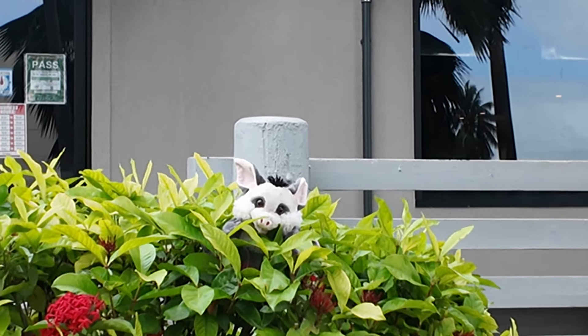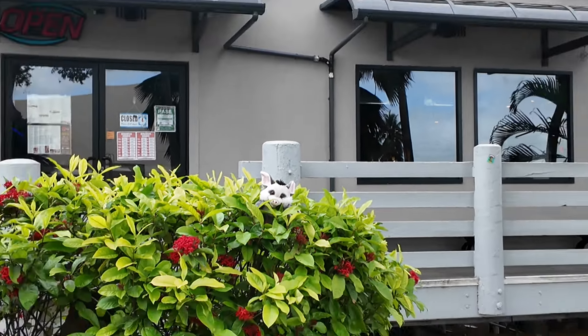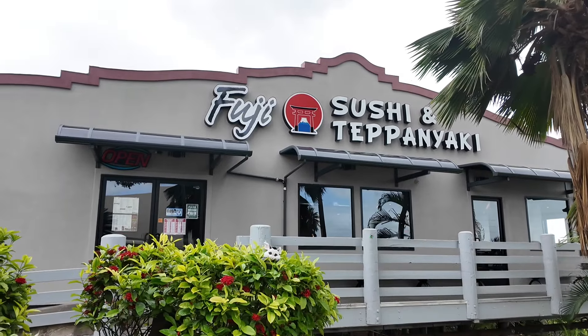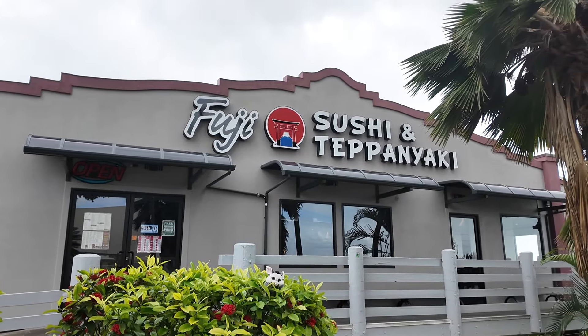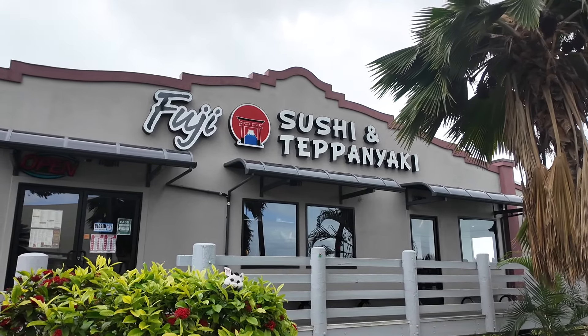We're going to go meet up with some of Baddie's friends. We're going to go eat at this Japanese restaurant — Fuji Sushi and Teppanyaki. We're going to meet up with some friends soon and go inside. Just to let you guys know, we're at Pearl Ridge. We're still in Hawaii, O'ahu.